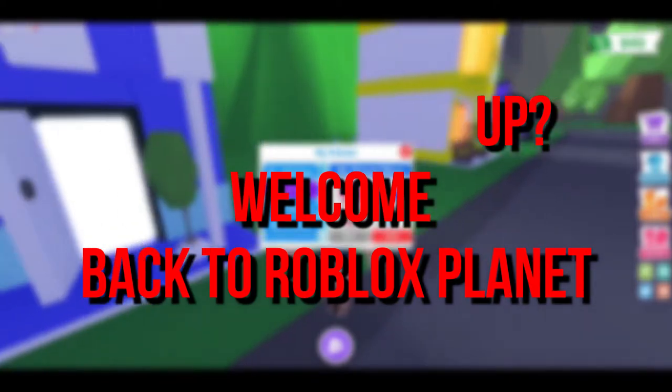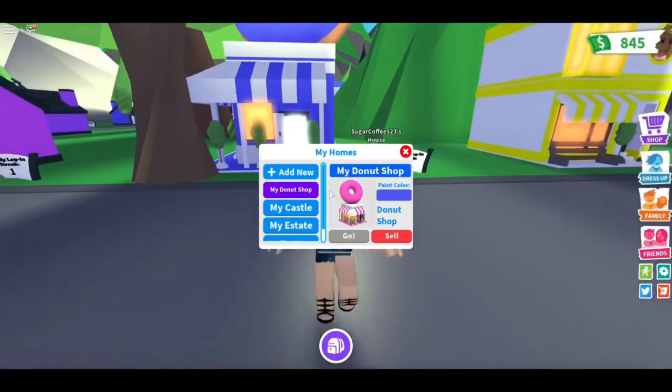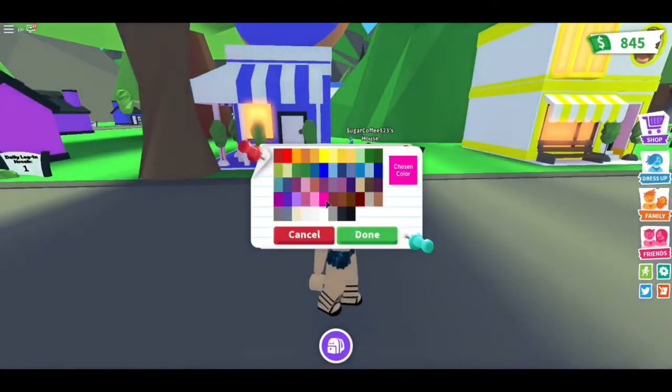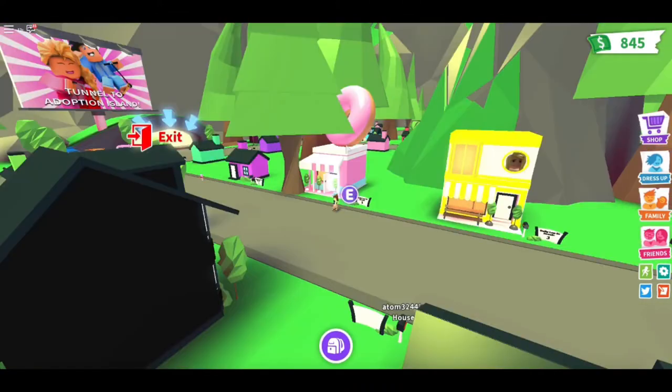Hey guys, what's up? Welcome back to Roblox Planet. There are countless secret details which only a handful of players catch — details that would definitely blow you away. If you want to know what these are, then make sure to stick around because we're going to talk about the 10 most shocking hidden mysteries in Roblox's Jailbreak.